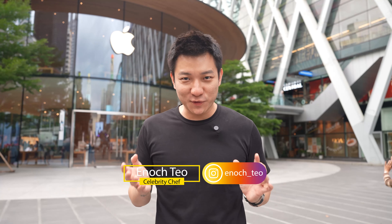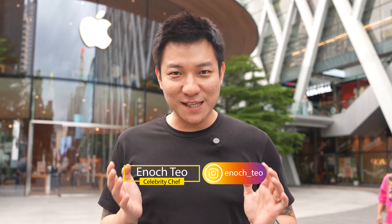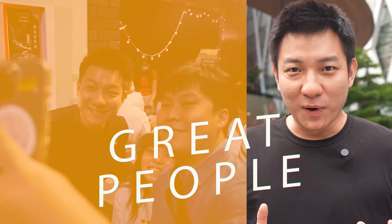Hello everybody, you're here with me on the Chef's Food Tour. I'm Chef Enoch, a Singaporean chef who's been living in Bangkok, Thailand for the last five years. Thailand is a beautiful place where I call home, full of rich culture, great people and delicious food.